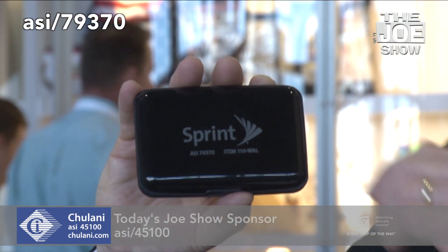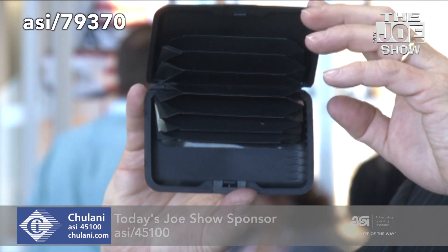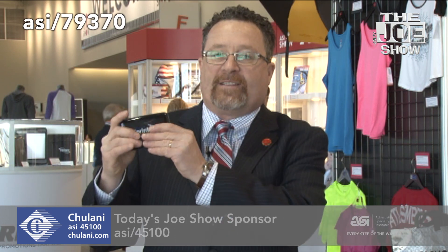This is an aluminum wallet and it's an RFID blocking wallet. So if you have your credit cards inside there, no one can steal the numbers or the codes on those credit cards. You open it up, you've got a nice accordion filing system. You can put your credit cards in there, your identification, your money. It snaps closed — put it in a breast pocket or throw it in a briefcase. It's great for people who travel and for people who work in the city.